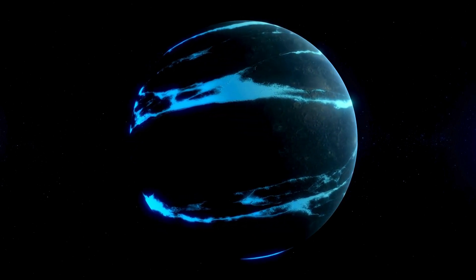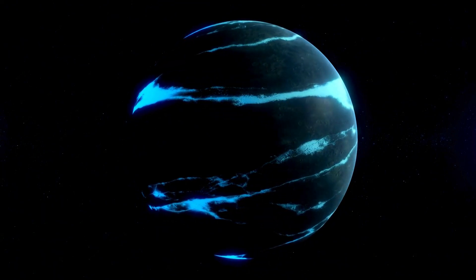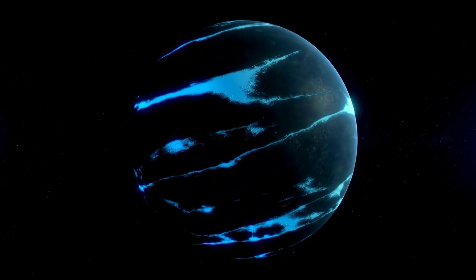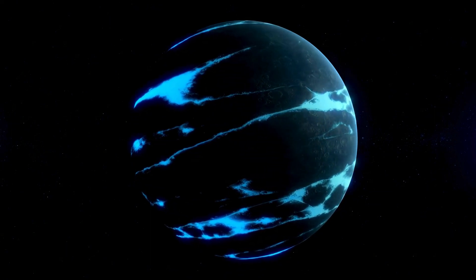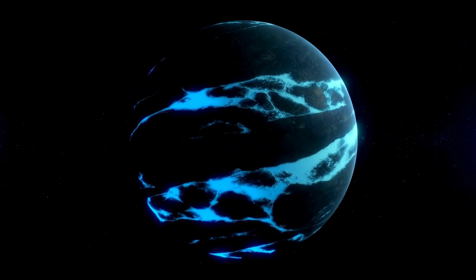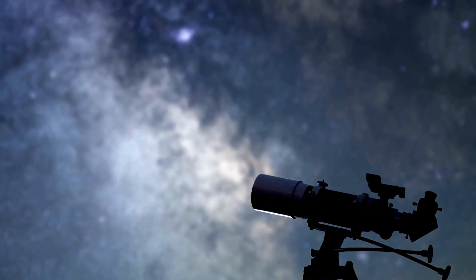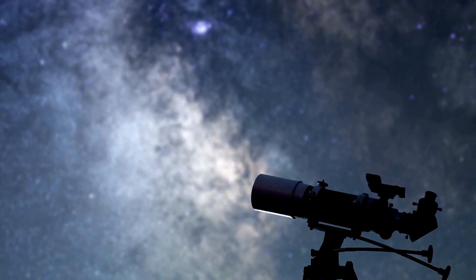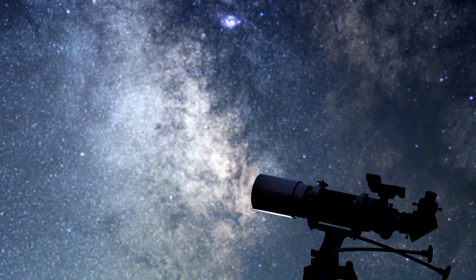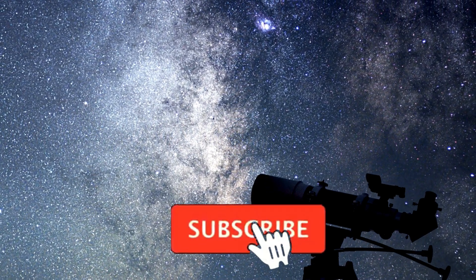So what makes GJ9827D stand out among the thousands of exoplanets we've discovered in the last few decades? First of all, this planet is about twice the size of Earth and approximately three times as massive. But that's where the similarities to our home planet end. GJ9827D is saturated with water in its gaseous state — steam. This is unlike Earth, where water exists as a liquid, vapor, and ice across a range of temperatures and environments. This planet is far too hot for liquid water to exist there, and the steam-dominated atmosphere creates a pressure cooker-like environment. It's not just uninhabitable — it's downright hostile.